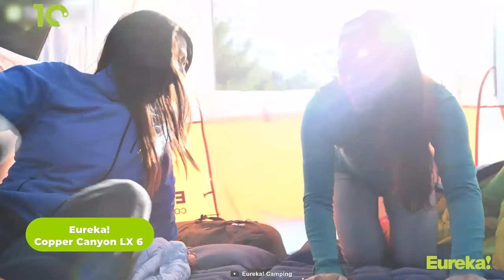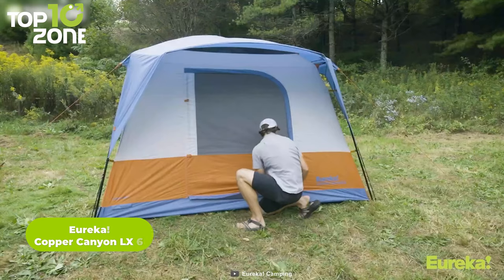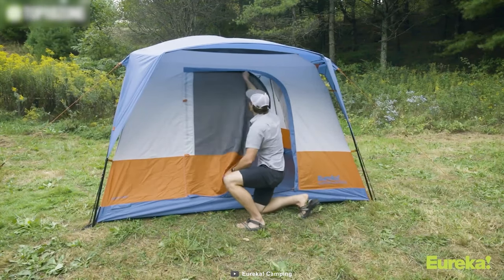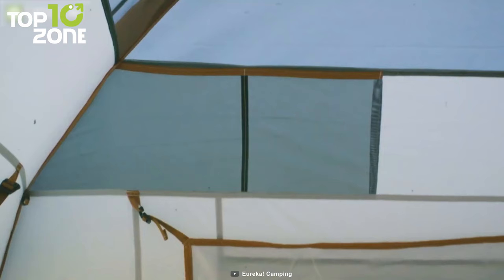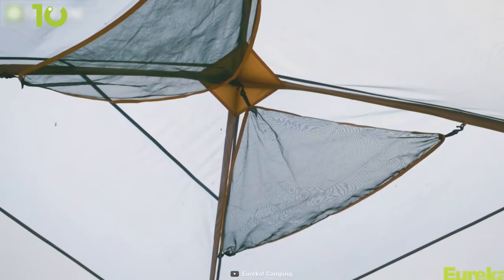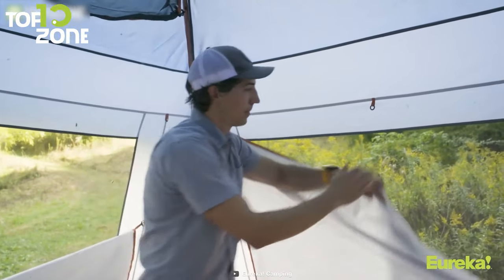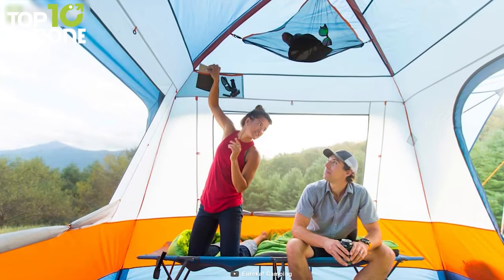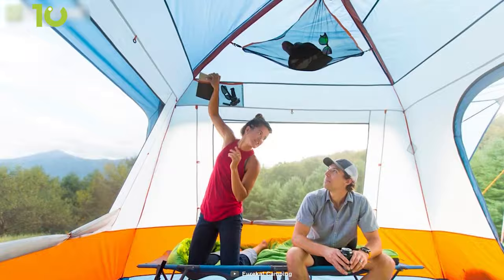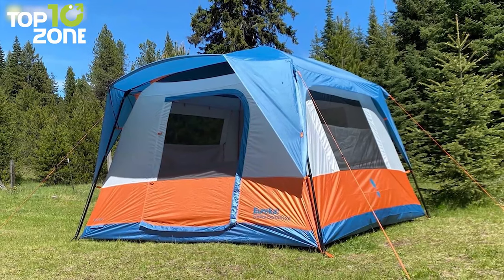Now let's check out the Eureka Copper Canyon LX6, a large family camping tent that's easy to set up on the go. Although it's a six-person model, the tent can easily fit from 4 to 12 people, which is a plus if any extra person wants to join. There is a large door at the front that is easy to open and close, and the 100 square feet of space and extra headroom make sure everyone can sit or sleep comfortably. The stuffed pockets and gear lofts help you keep things organized, and waterproof curtains provide maximum safety when it rains. Overall, the Eureka Copper Canyon LX6 is a value-for-money tent.